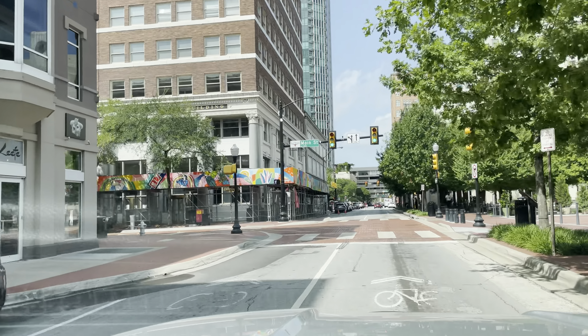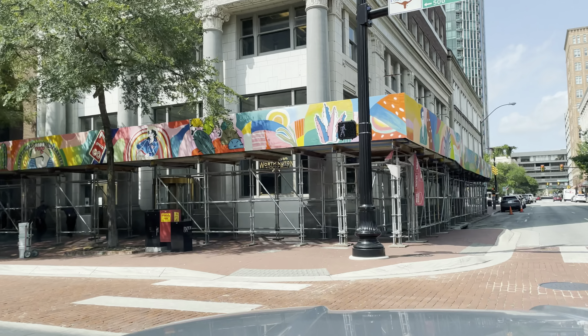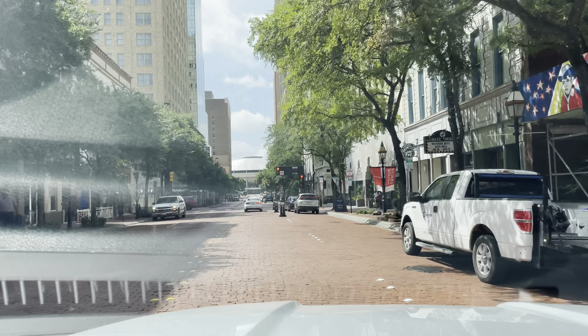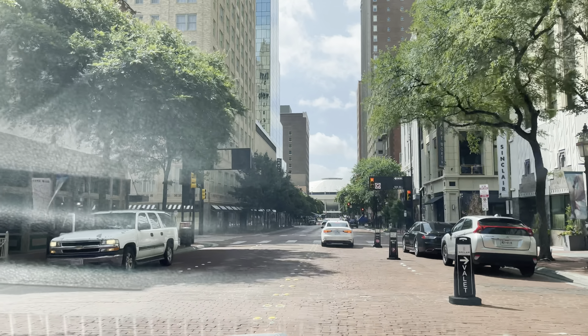Here's Main Street. Let's go ahead and go down Main Street here. Sorry about the glare.